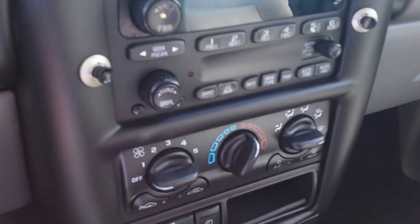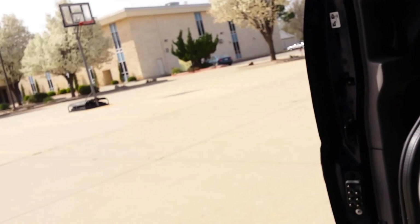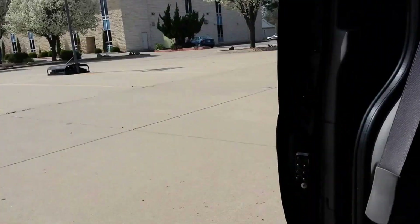And then when it's time to load up, turn the vehicle on, get that battery going, touch of a button here. And you can see the ramp comes in and the door shuts. All touch of a button — pretty neat.